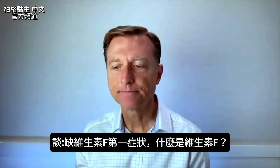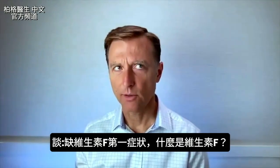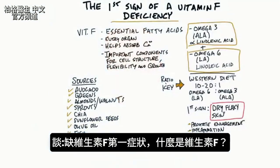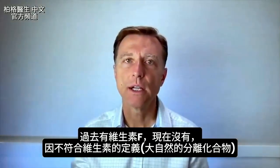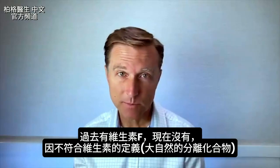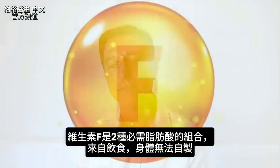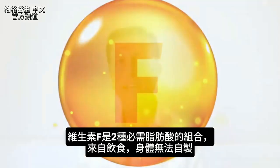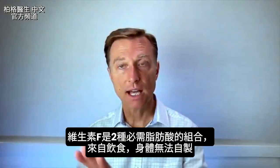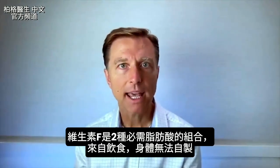Let's talk about the first sign of a vitamin F deficiency. You're probably wondering what is vitamin F. Well, in past times there was a vitamin F, but now we don't call it vitamin F because it doesn't really fit the traditional definition of a true vitamin, which is an isolated compound coming from nature. Vitamin F really is the combination of two essential fatty acids, and essential in this context means it must come from your diet — your body can't make it.